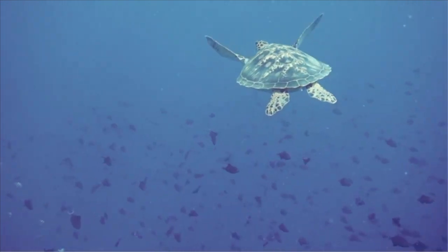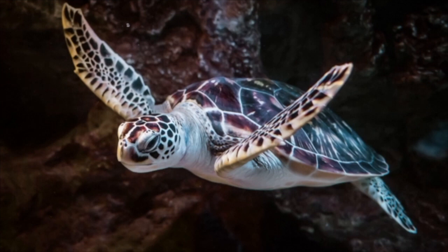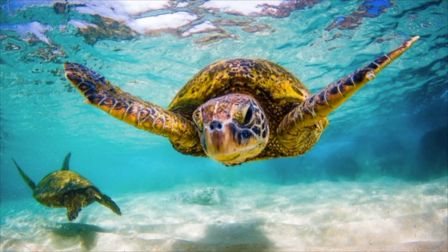Most females wait until dark before leaving the water to crawl up the beach to find a suitable nesting spot. And the cycle repeats all over again.